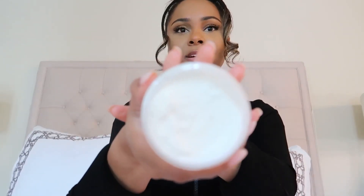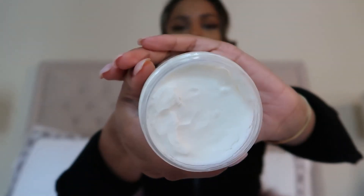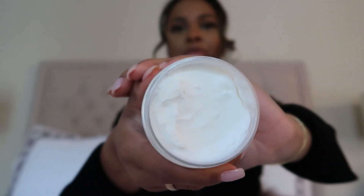This is what it looks like inside — it's a nice white color because it is whipped shea butter. It smells so good. I did use fragrance in it; the fragrance is pretty much like a sweet milk fragrance. I felt like it went with the whole brand of Mom's Milk, and it just smells so good.